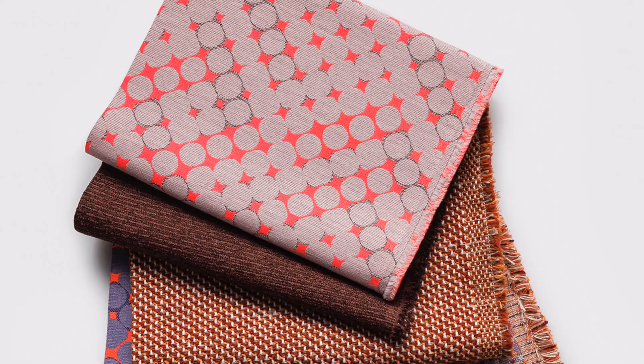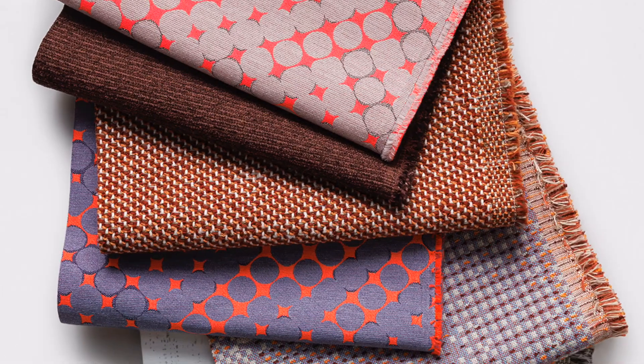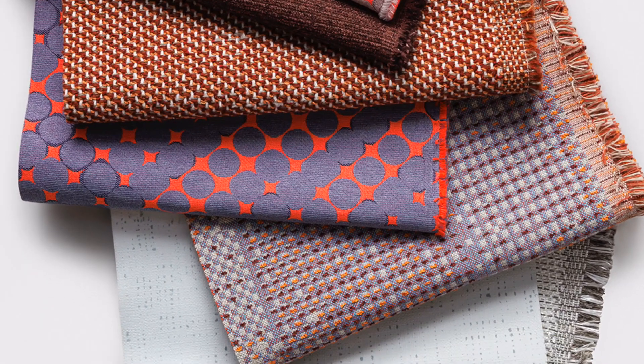Hi, I'm Suzanne Tick, Creative Director of Loom Textiles. Our September 2024 launch, the Kinetic Energy Collection, is inspired by motion and the building blocks that create the vibrancy of our physical and digital world.